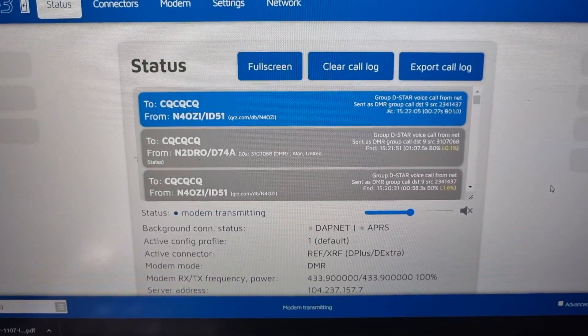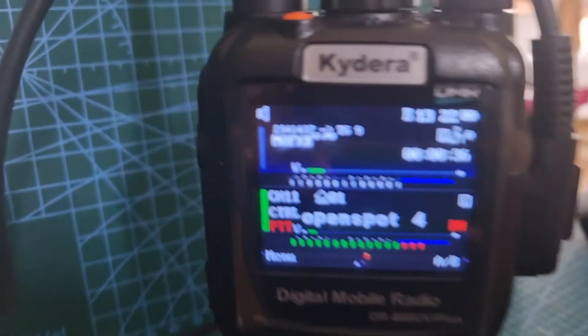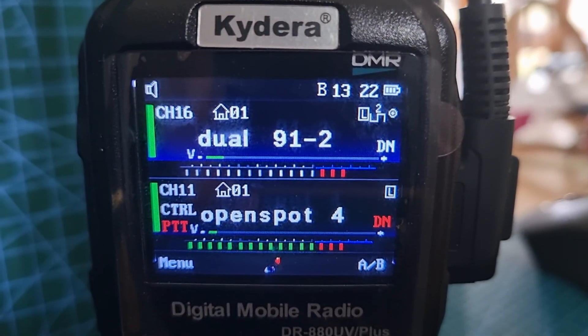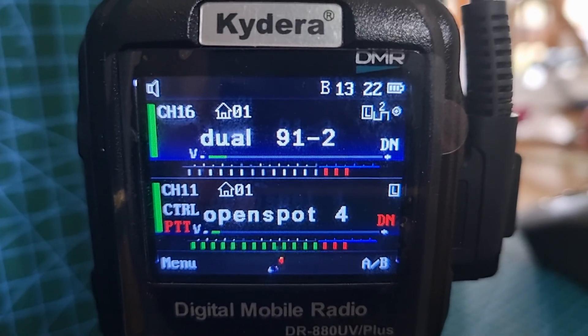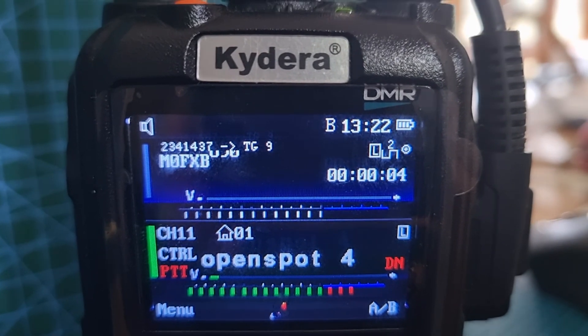M0FXP, just a quick one. We're on the Kydera 880, as you can see. Now look at the details coming in. We're on the open spot 3. When someone speaks, you've got my call sign showing up there.